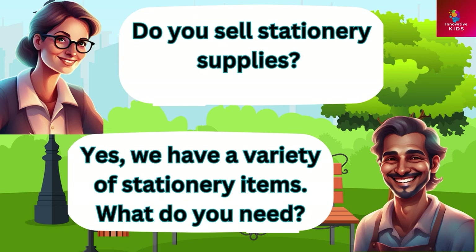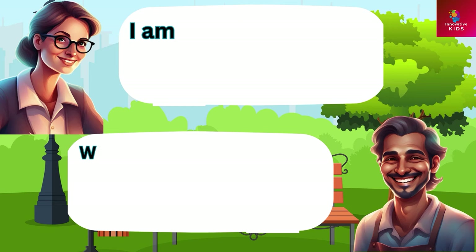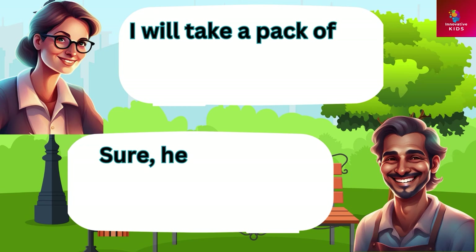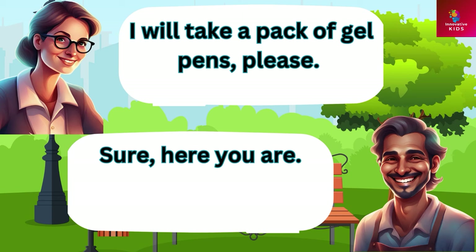Do you sell stationery supplies? Yes we have a variety of stationery items. What do you need? I am looking for a pack of pens. We have ballpoint pens, gel pens, and fountain pens. Which one would you prefer? I will take a pack of gel pens please. Sure, here you are.